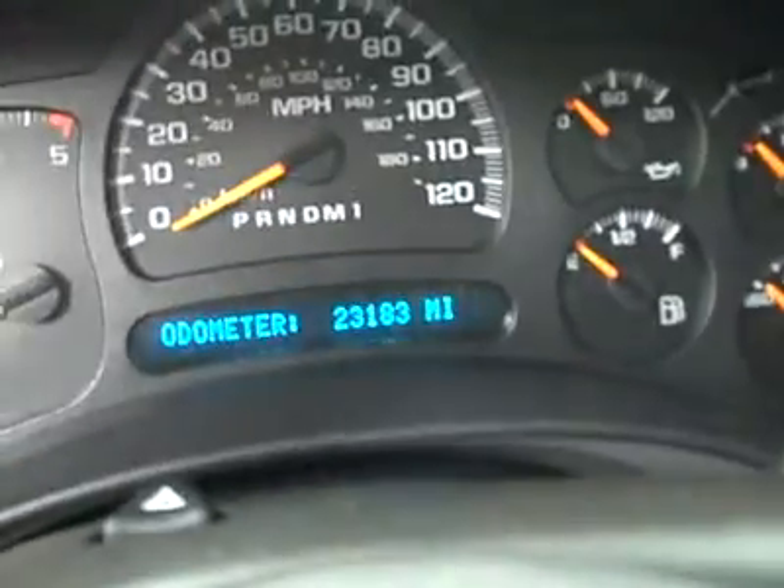This truck only has 23,183 miles. It has a 6 disc CD changer, dual climate control, power sunroof, HomeLink, OnStar, and a compass temperature mirror.